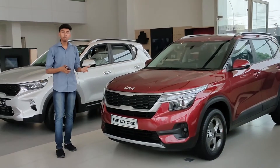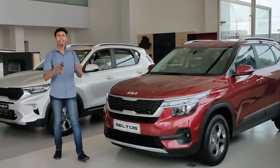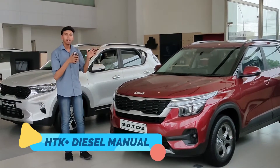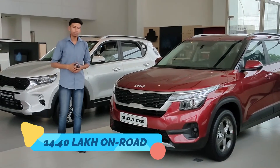If you talk about transmission, you will have manual, automatic, IMT, IVT, and DCT. In engine options, you will get petrol, diesel, and turbo petrol. The one we are reviewing is the HTK Plus diesel manual version, and its on-road price is 14 lakhs 40 thousand.